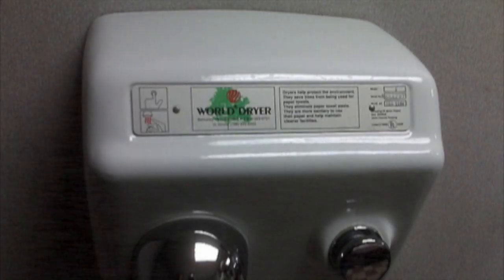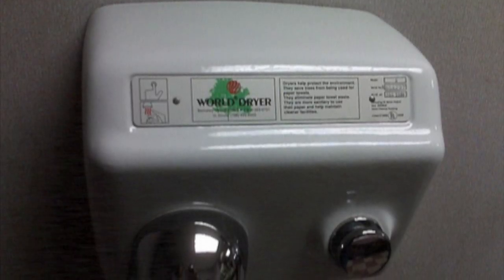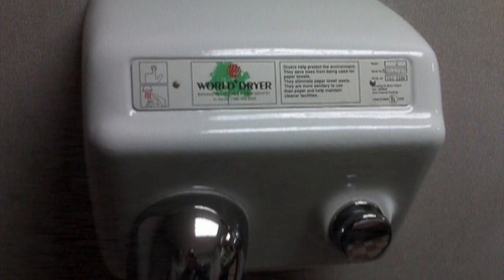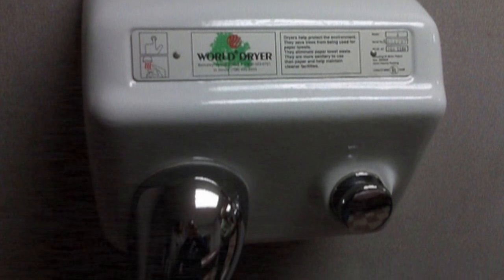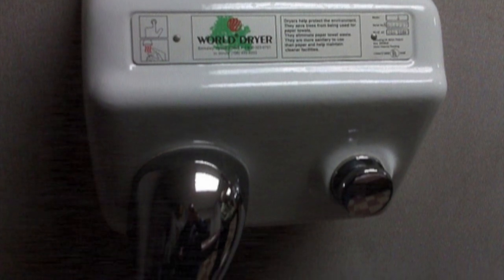Special Containment Procedures. SCP-313 is to be kept unmounted and disconnected when not being tested. Access is strictly prohibited except with special permission from a level 4 official. Under no circumstances are personnel to press the button, save for officially sanctioned testing under rigidly controlled conditions.